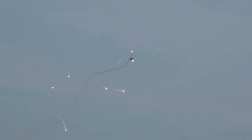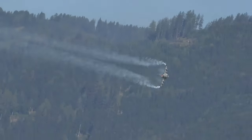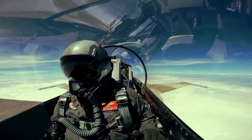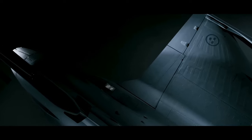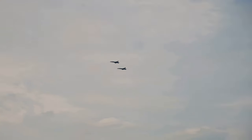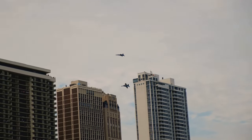The Gripen's engine, the Volvo RM12, is a derivative of the General Electric F-404, a testament to international collaboration in defense technology. This engine enables the Gripen to reach a maximum speed of Mach 2, or approximately 1,400 miles per hour — that's New York to Miami in under an hour. The Gripen also boasts an impressive range of over 800 miles on internal fuel alone, which can be significantly extended with aerial refueling or additional fuel tanks, allowing it to stay in the fight for extended periods.